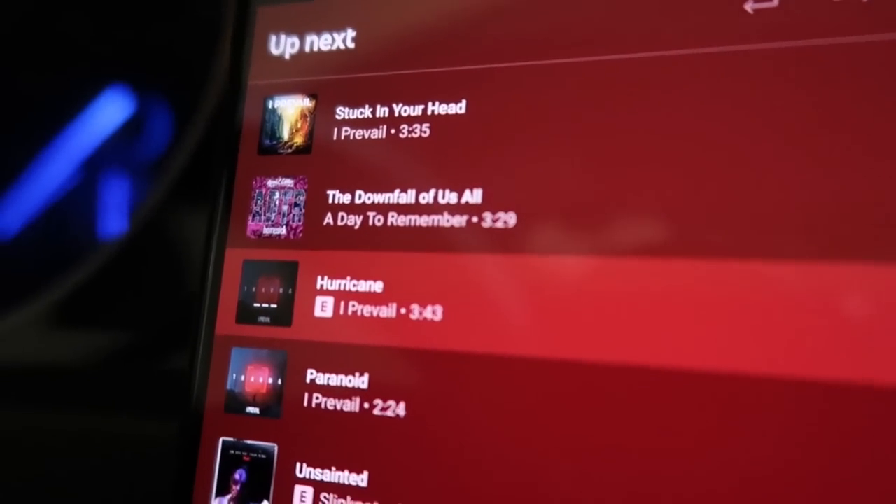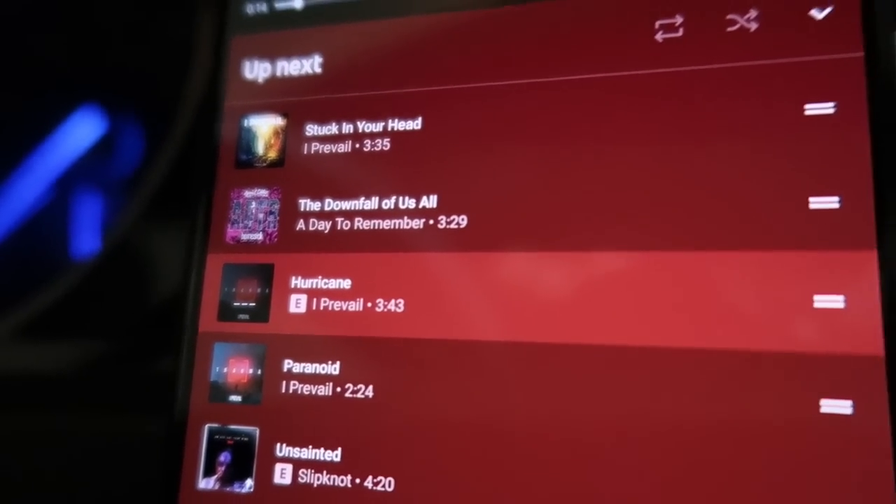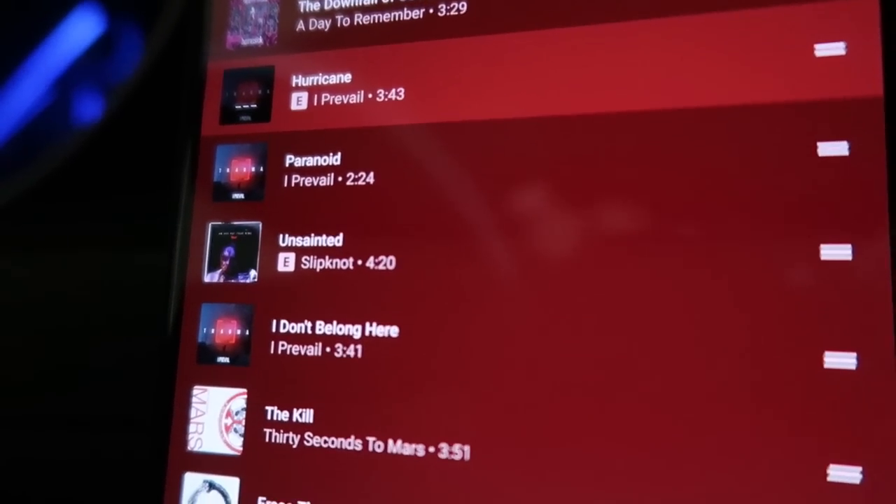If you guys like any type of rock or metal or anything like that — right there. Hurricane by I Prevail, Paranoid, I Don't Belong Here. Some really, really good songs. I just recently kind of rediscovered I Prevail and I've been listening to them nonstop all week. But got the tires loaded up here in the back.